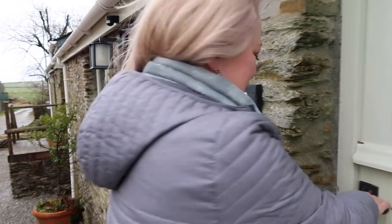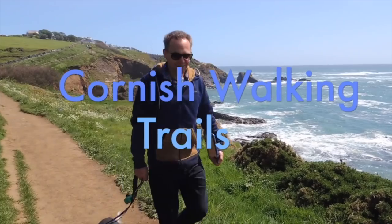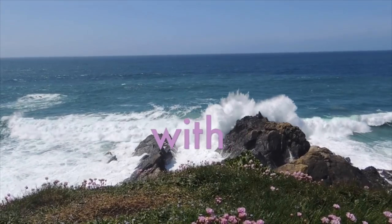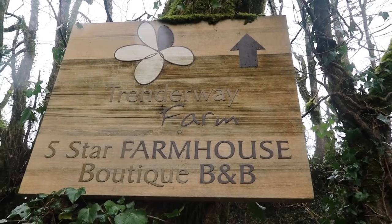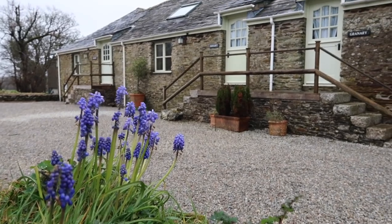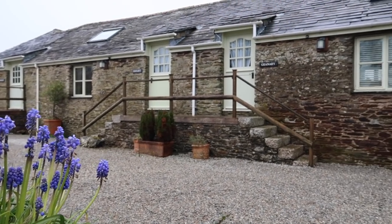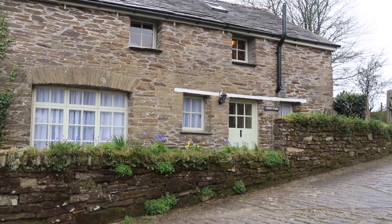Hello and welcome to Cornish Walking Trails. Today we're staying at Trendaway Farm. We're staying at Trendaway because it was actually recommended to us by one of our subscribers. It's March 2019 and we've paid £115 per night to stay here.